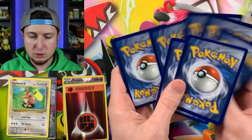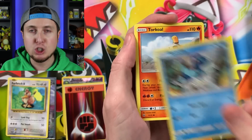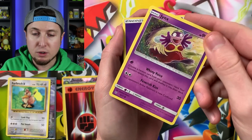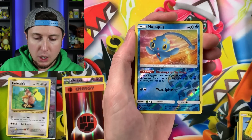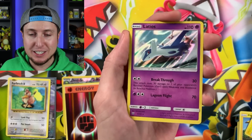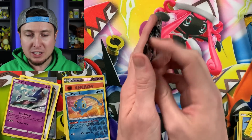Moving on to Shining Legends — we have a chance to pull that secret rare Mewtwo from this set. We got a Totodile — those summer vibes! Can it please be summer yet? It is so cold right now — how cold is it in your neck of the woods? Let me know down below. Jynx, Shroomish, Energy Switch, Electrode, a reverse holo Manaphy, and a Latios. The cool thing about Shining Legends is you get a holo inside every single booster pack.